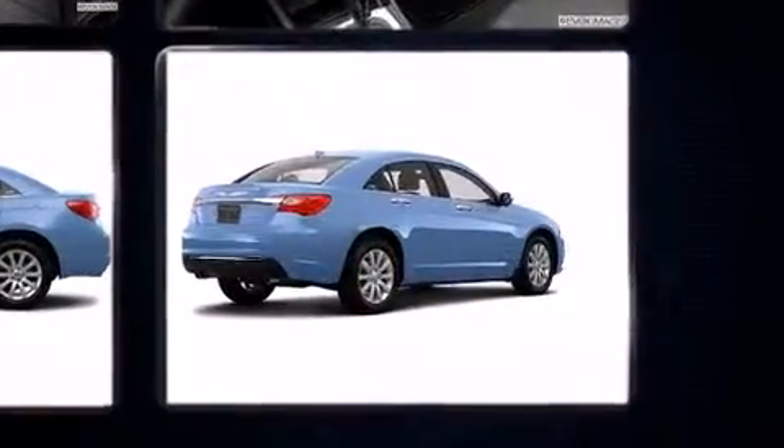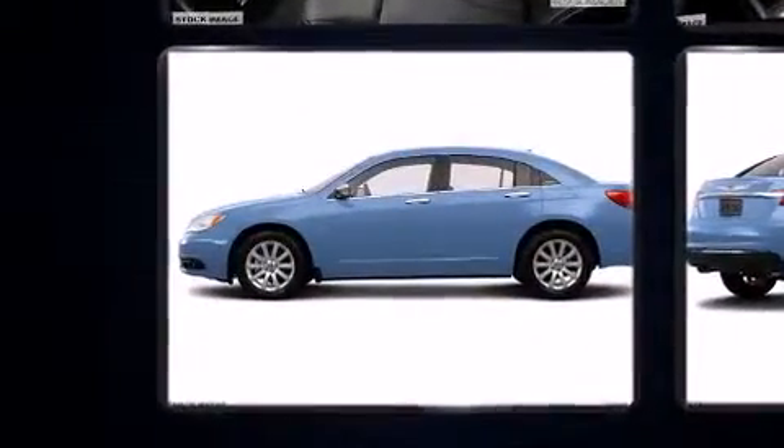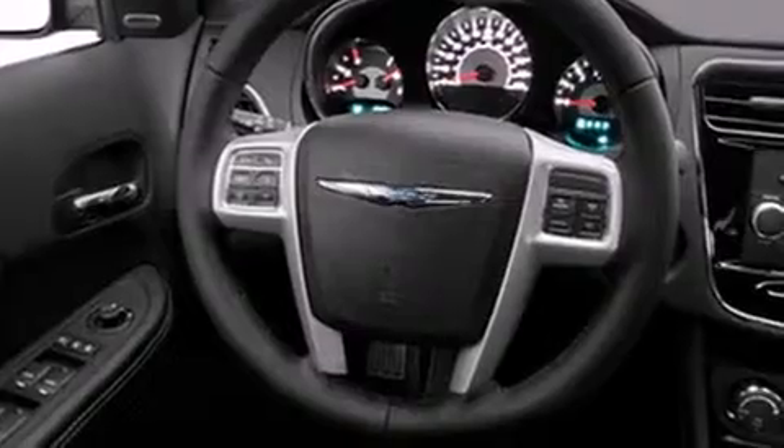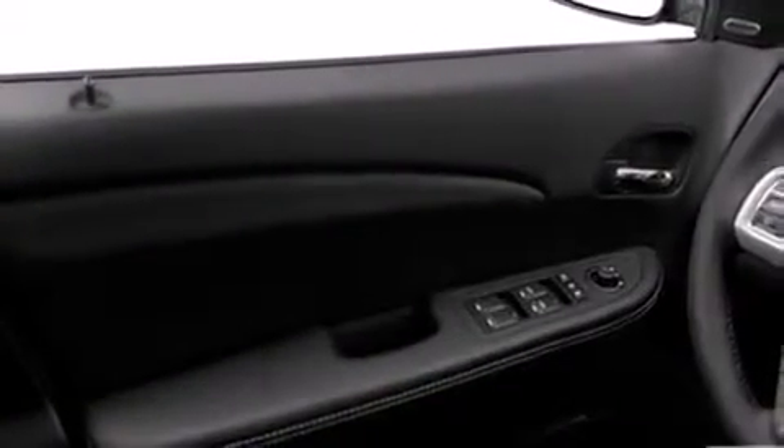Chrysler ensures the safety and security of its passengers with equipment such as dual front impact airbags, head curtain airbags, brake assist, anti-whiplash front head restraints, a security system, and four-wheel disc brakes with ABS. This car was designed with safety in mind, allowing you to drive with even greater assurance.